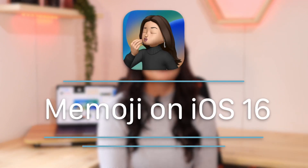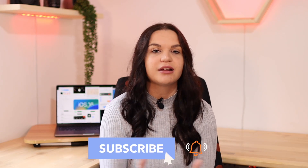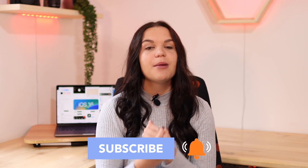Hey guys, welcome back to my channel. In today's video I'm going to be doing something that I love doing every single year — taking a look at everything that is new with Memoji in the newest iOS update. Every year the update seems to get smaller and smaller because things have mostly settled, but there are some things here and there that are new which is really exciting. So let's take a look at all those.